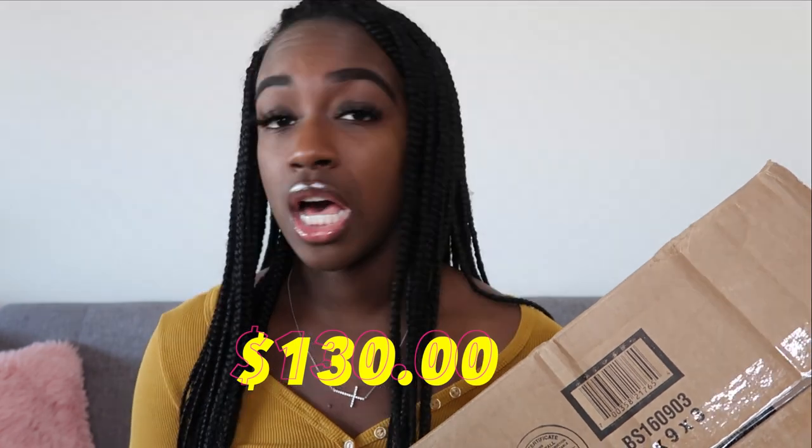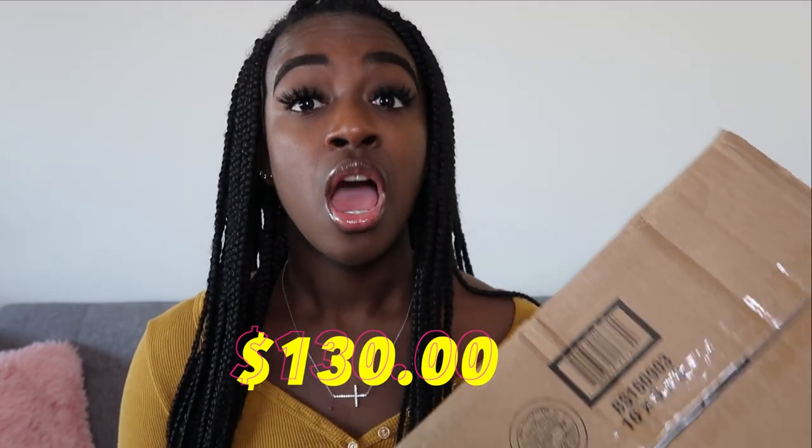I bought this during Black Friday and it retails — well, the specific one I got was like $130. But it would have been $150 because these stethoscopes are pricey. They are very, very pricey.